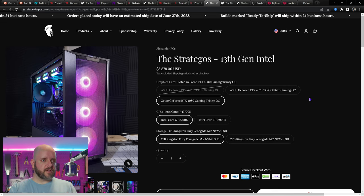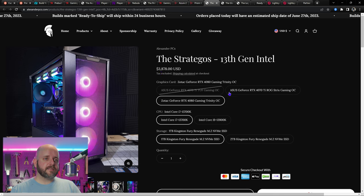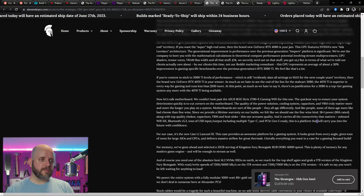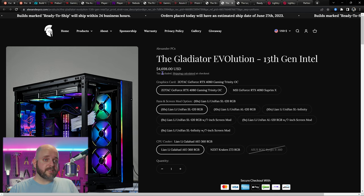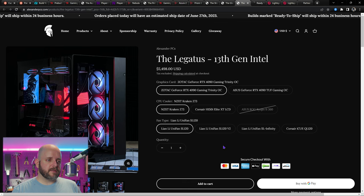Finally, going through Alexander PCs' higher-end systems: the Stratigos comes in with a 13700K and a 4070 Ti or 4080, with Fury Renegade drives at one or two terabytes, starting at $3,598, in the Lian Li Lancool 3. I love that case but it is heavy — be prepared. Next up is the Gladiator Evolution 13th gen Intel, clocking in at $4,698 with stock specs. Adding the rear screen brings it up a bit. And at $5,498 USD with the screen included by default, you get that little screen mod on the back. If you're going to spend that kind of money, the lifetime warranty is included.